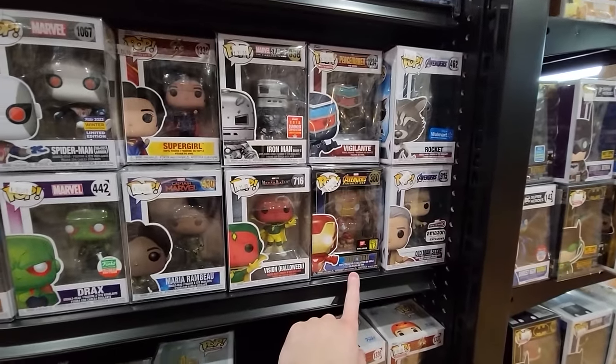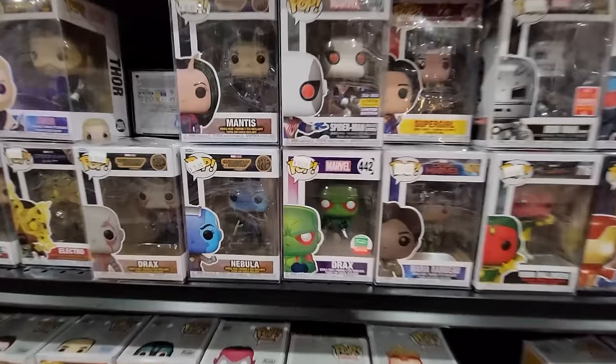One of my goals today is finding a Star Wars or Marvel grail to give away in the 100k stream, because I have tons of anime giveaways but I also want to hit the subscribers who collect Disney, Marvel, Star Wars, etc. So I'm looking for something in that range, and hopefully we can find something in here today.